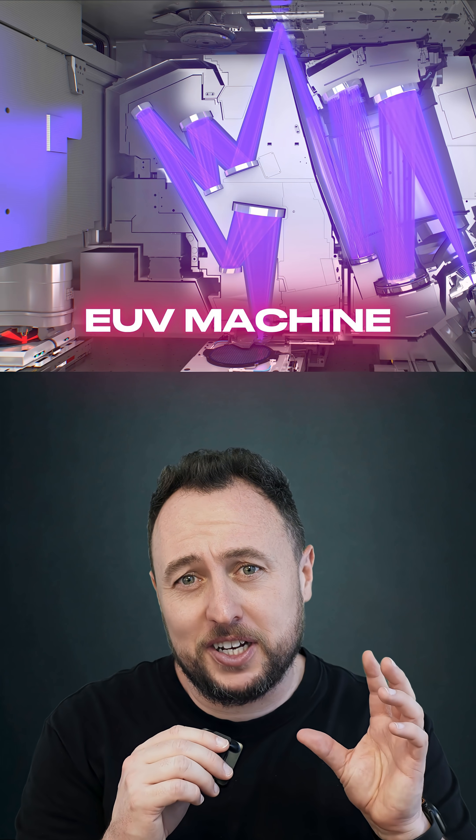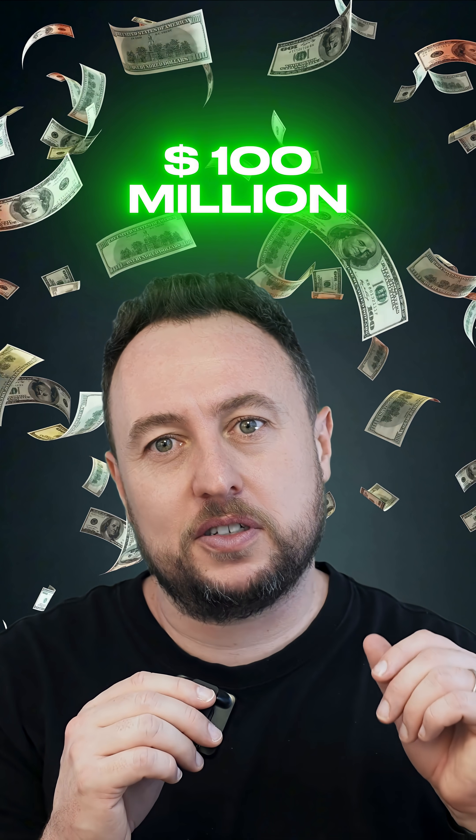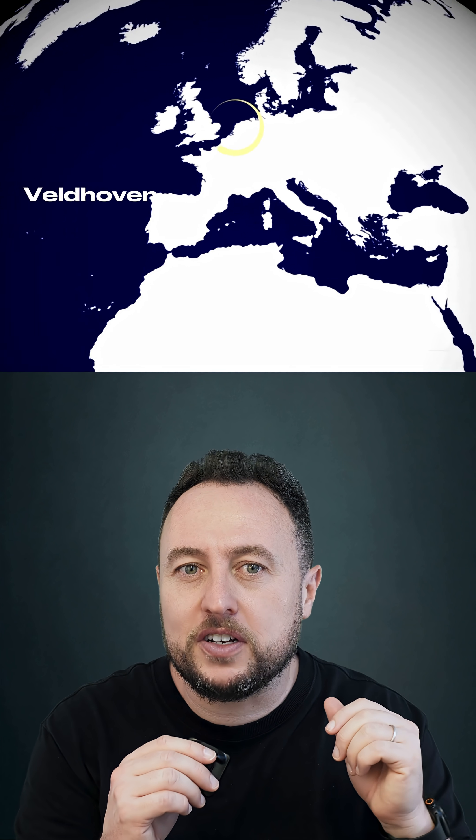Each EUV machine costs hundreds of millions of dollars and contains hundreds of thousands of parts. And the crazy thing — there are only a few hundred in existence, all built in Veldhoven, Netherlands.